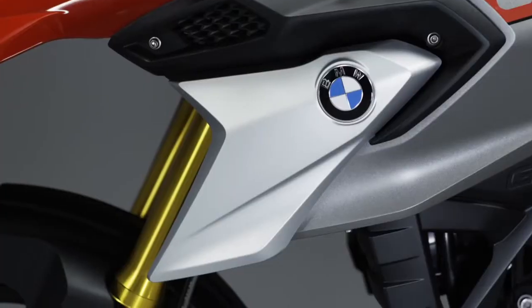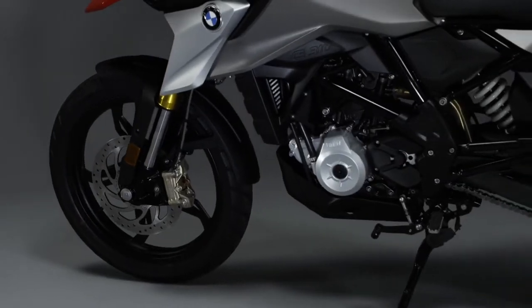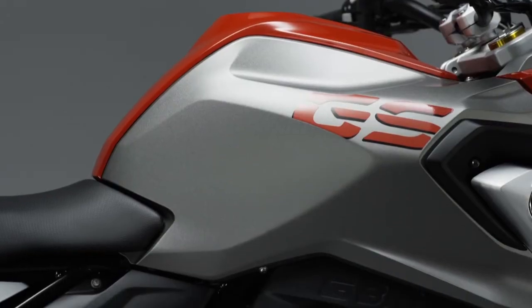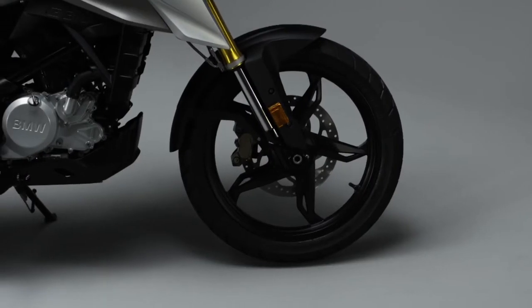Intended for markets around the world, the newcomer takes BMW premium standards to the entry-level segment. It's powered by a 313cc, 34hp one-cylinder engine.